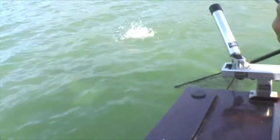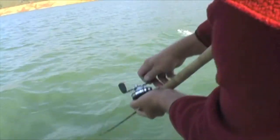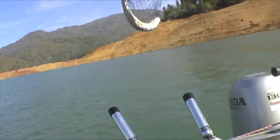Oh, nice. That one you want to weigh. I know I don't want to horse him. Get your rod up now. Good job, great.